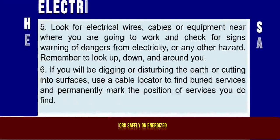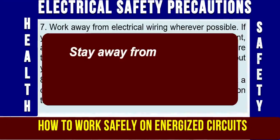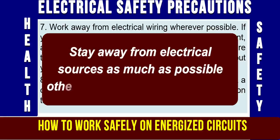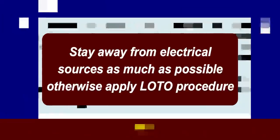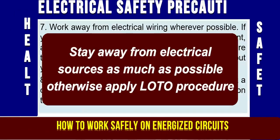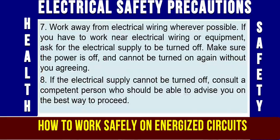Precaution No. 7: Always try to work away from electrical wiring and electrical power lines wherever possible. If you have to work near electrical wiring or equipment, ask for the electrical supply to be turned off and ensure it cannot be turned on again without your agreement. This is only possible if you apply a lock-out, tag-out procedure.